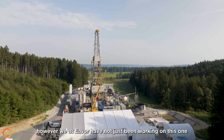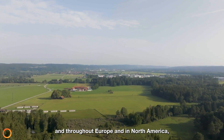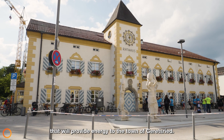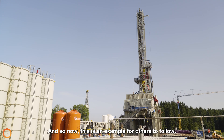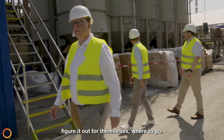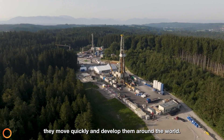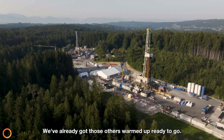We have not just been working on this one particular location — we have several other locations throughout Germany and throughout Europe, in North America, and some others in Asia. Around the world we have what we call the pipeline of project opportunities. This is a location that will provide energy to the town of Garrett's Reed, but it is an example for many other places. We already have several dozens of locations in Germany and dozens more in other parts of Europe. It wasn't our plan just to build one Everloop and hope others would follow suit — we've already got those others warmed up and ready to go.